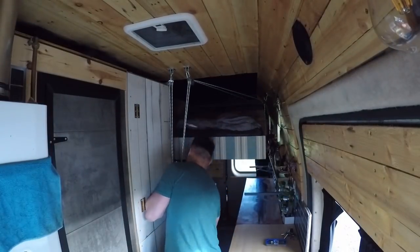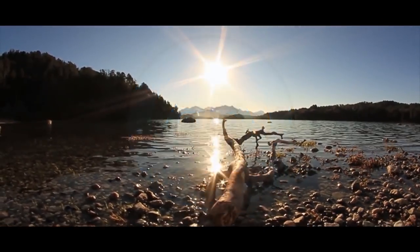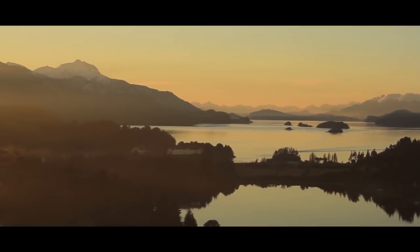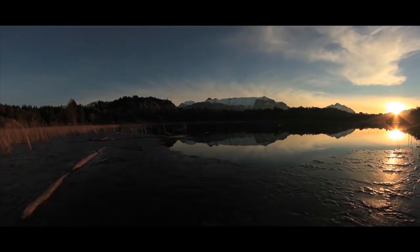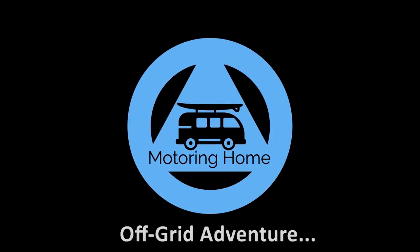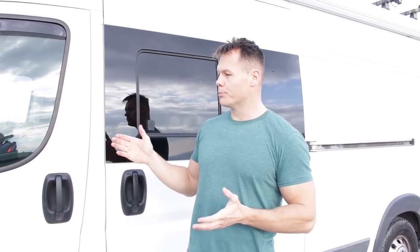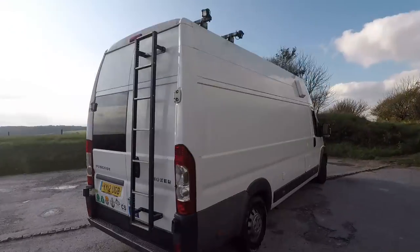Morning folks, a van tour video. Let me just put the bed up and then we'll start. Welcome to Motoring Home. This is the episode that everybody's been waiting for — the full van tour video. This is my Peugeot Boxer 2012 L4 H3, which means it's the longest and highest version, and his name is Jean-Luc.